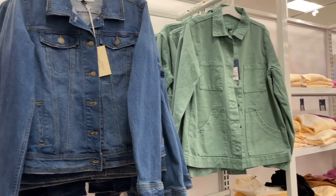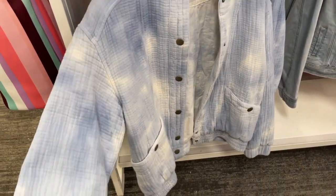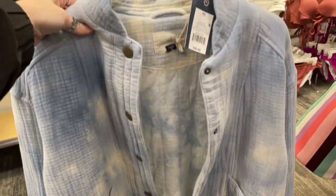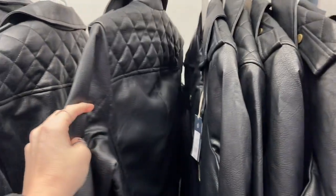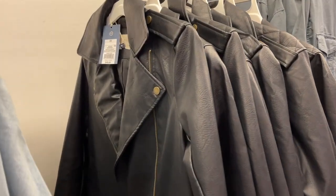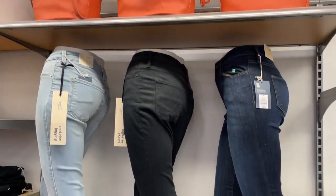We have a denim jacket, and this green denim is really pretty. Down here is a blue, floofy, pretty jacket — it's Universal Thread and it's gorgeous. I see this leather jacket too — it reminds me of my friend Bailey Upchurch; she has this cute leather jacket in a lot of her pictures and she just started a YouTube channel. I love those orange bags, and I know they have some other patterns in them.